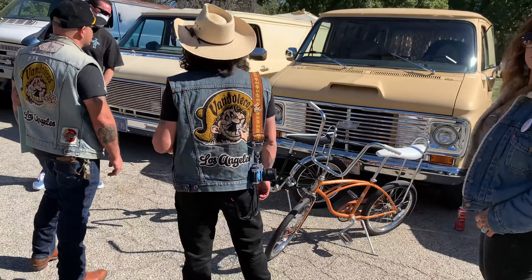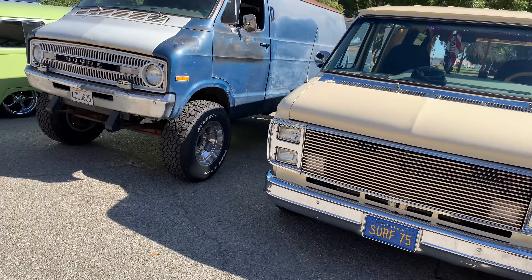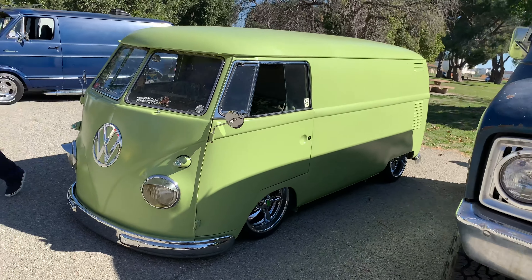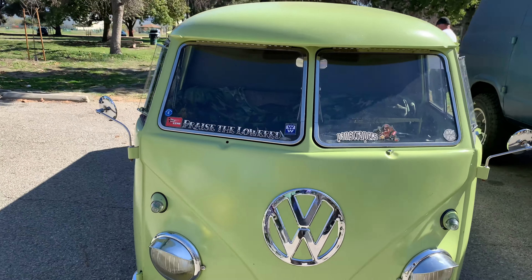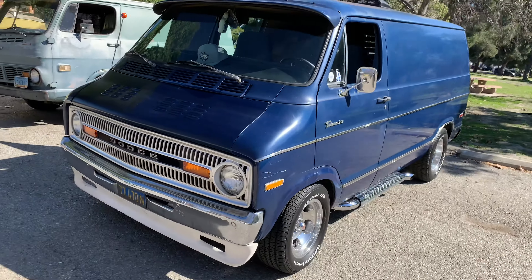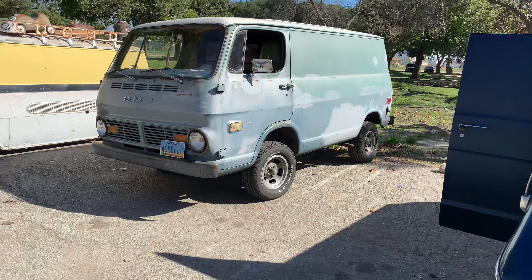Lots of interesting stuff — check out this four-wheel drive lifted Dodge. We've also got a few Volkswagen Transporters that showed up. And there's a neat early GMC van here too.